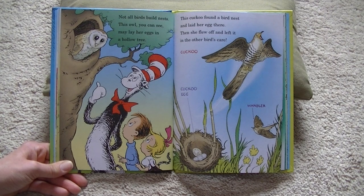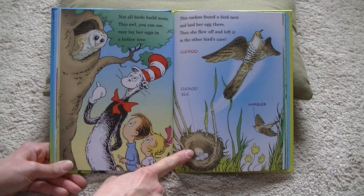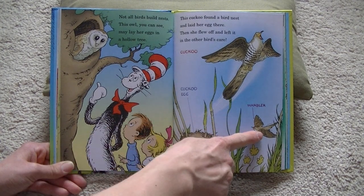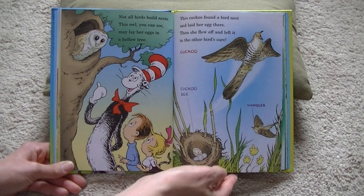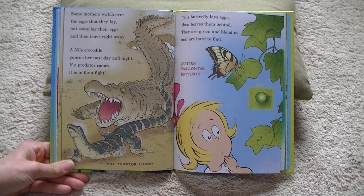Not all birds build nests. This owl, you can see, may lay her eggs in a hollow tree. This cuckoo found a bird's nest and laid her egg there, then she flew off and left it in the other bird's care. This is a warbler. Some mothers watch over the eggs that they lay, but some lay their eggs and then leave right away.